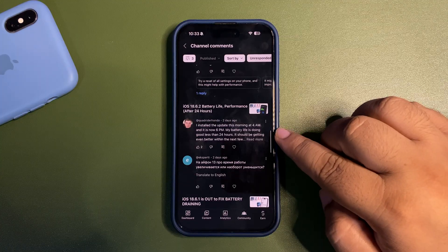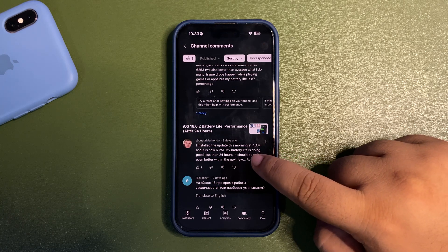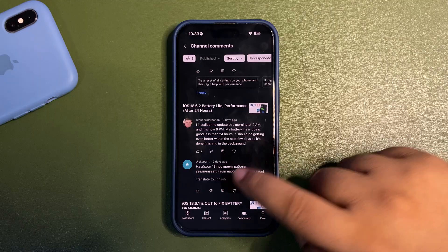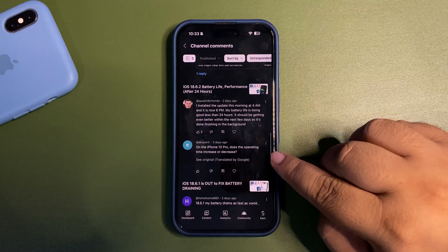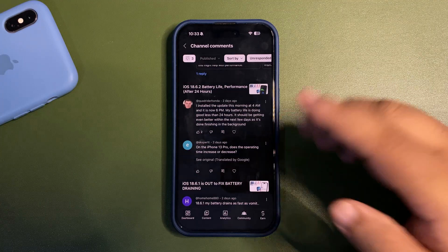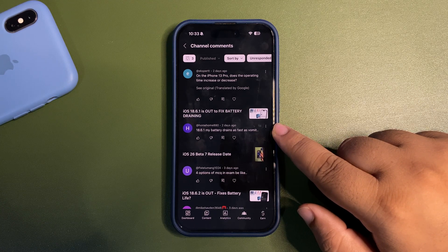Someone installed the update at 4 AM and by 6 PM their battery was doing less than 24 hours. It should get even better within the next few days as background tasks finish up. We all know that iOS takes a couple of days to settle. On the iPhone 13 Pro, regarding operating time — if you mean screen-on time, 18.6.2 is a decent update.